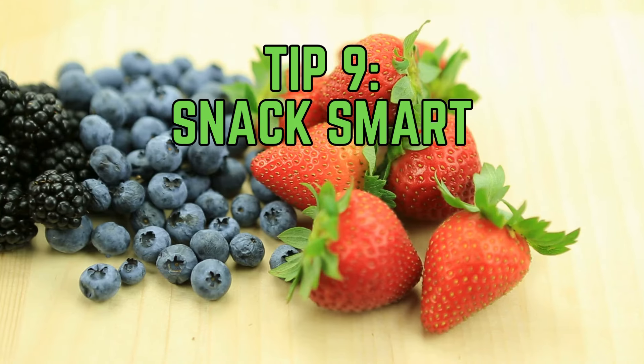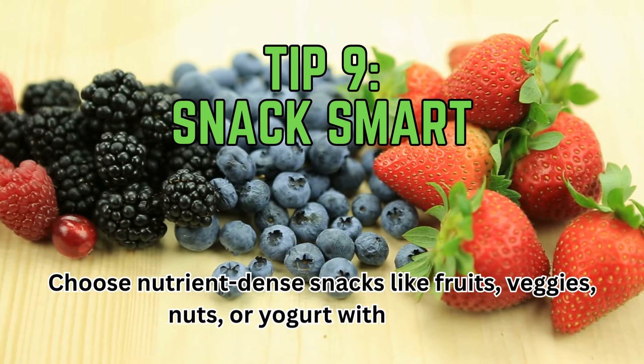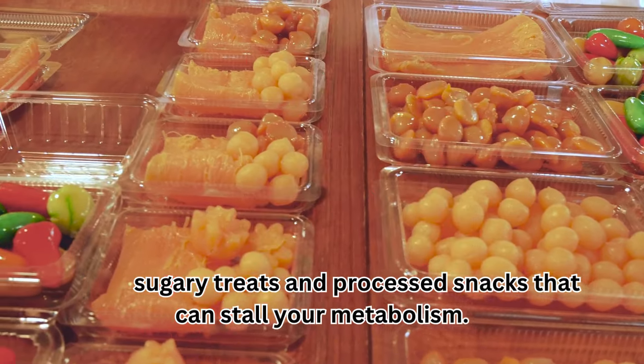Tip 9: Snack smart. Choose nutrient-dense snacks like fruits, veggies, nuts, or yogurt with berries. Avoid sugary treats and processed snacks that can stall your metabolism.